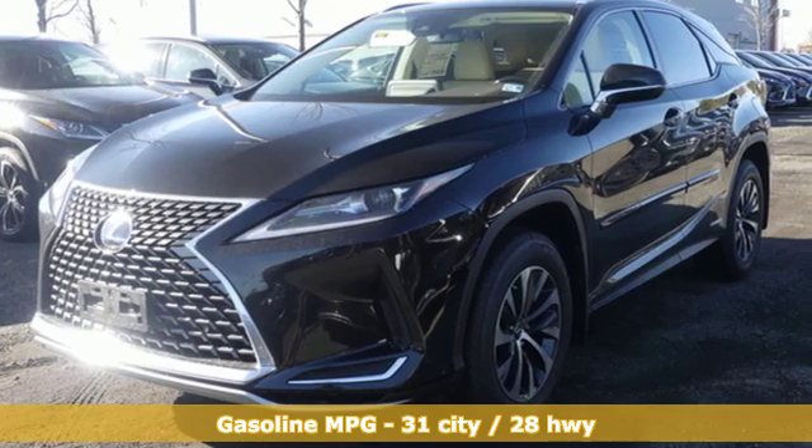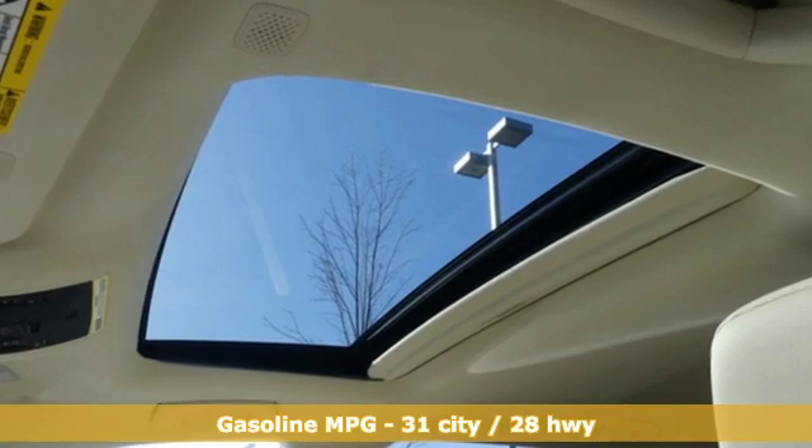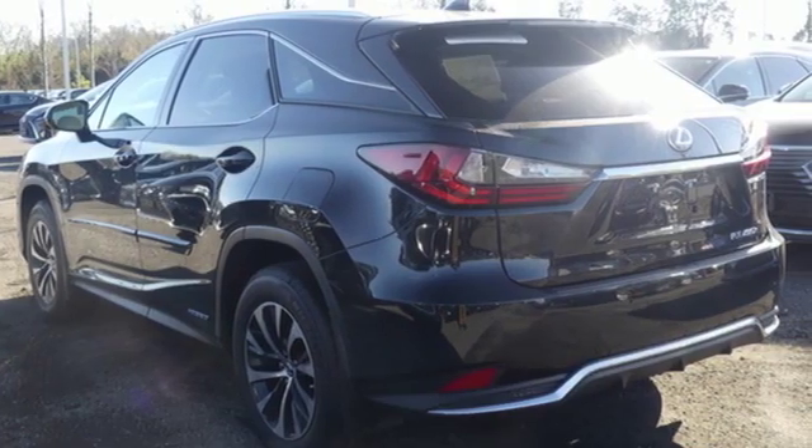V6 engine, gas pressurized shocks, smart device navigation, doors and push button start proximity key, dual zone climate control.